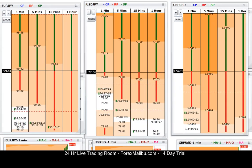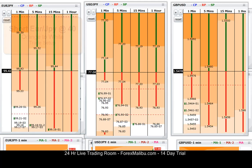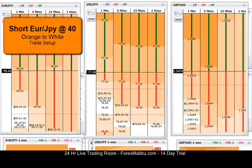40 on Euro/Yen. Alright, I think I'm going to short Euro/Yen. Here's 40, 41 — it's still climbing though. I'm going to go ahead and short right here on Euro/Yen at 40. Alright, I'm in.